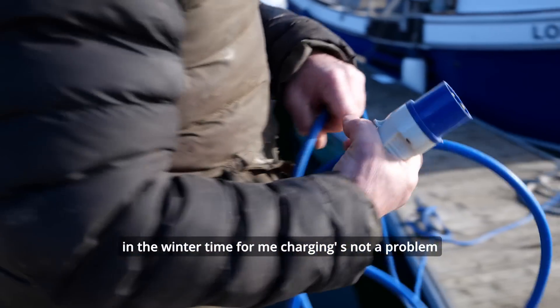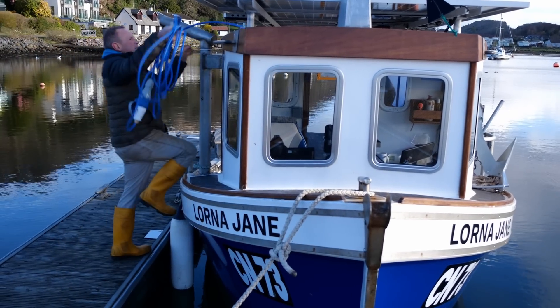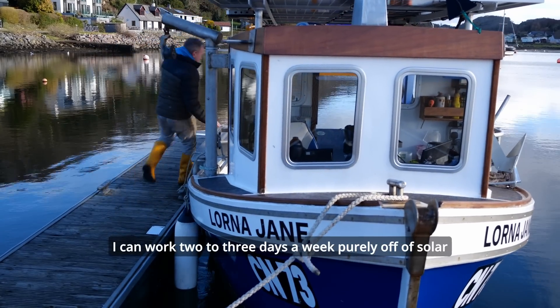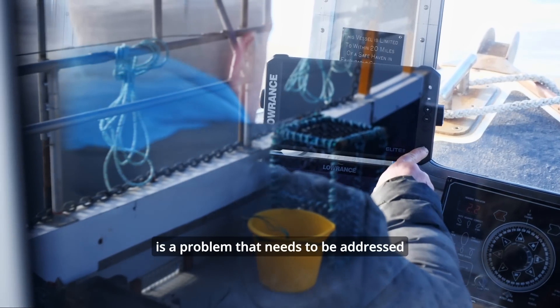In the winter, charging is not a problem — I base the boat where there's a pontoon with shore power and it's just plug and go. In the summer I don't have any fuel bills and I can work two to three days a week purely off solar. Charging infrastructure for more remote areas is a problem that still needs to be addressed.